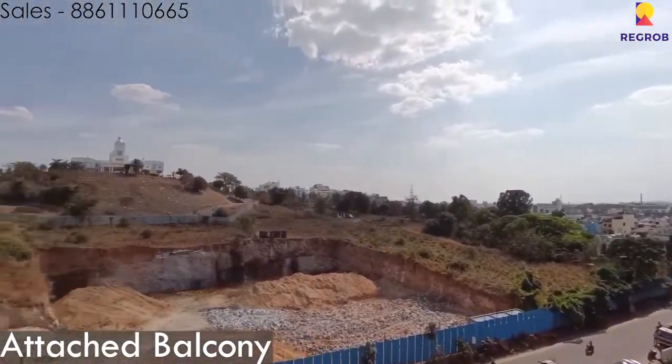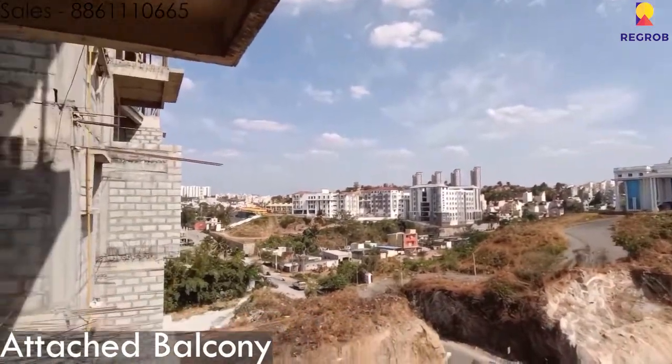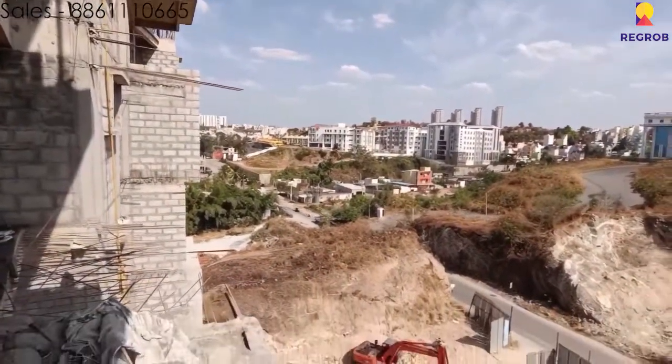Ladies and gentlemen, if you are interested in this property, please contact the number on the top of the screen and have a good day. This property has been brought to you by revlob.com.